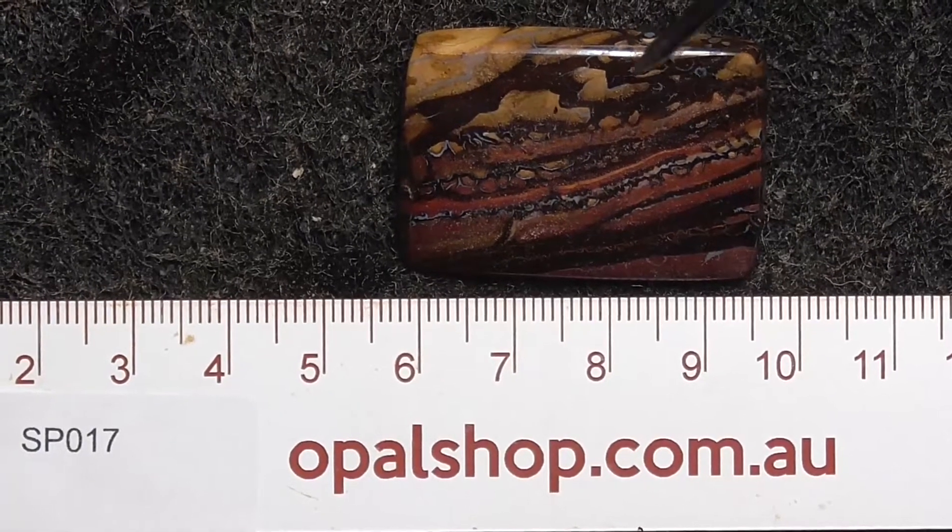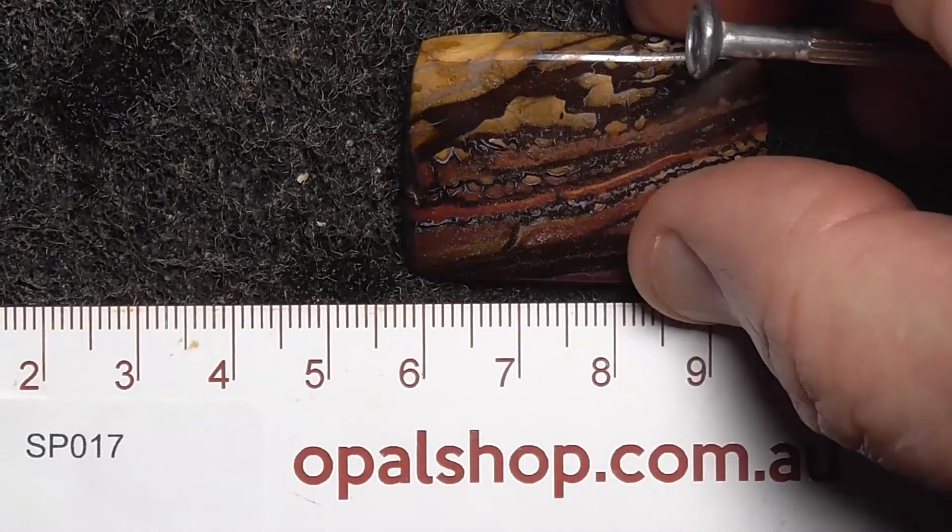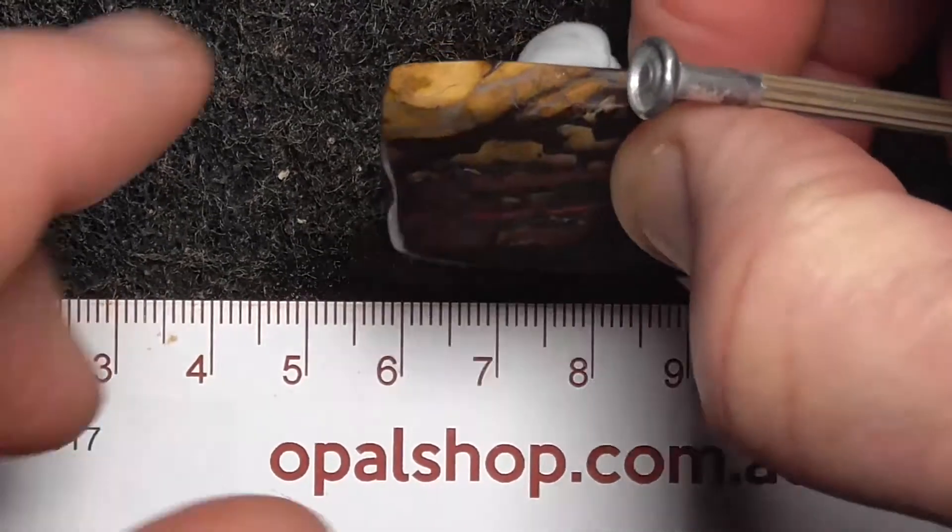Okay, here's a piece of boulder opal. It's actually a piece of Koroit from that area — Koroit, central Queensland.